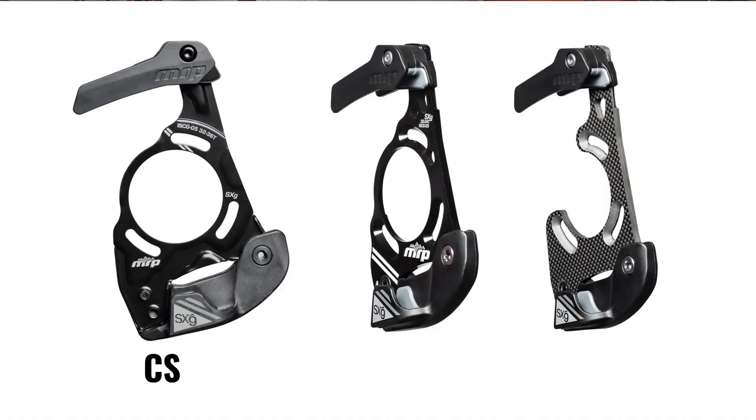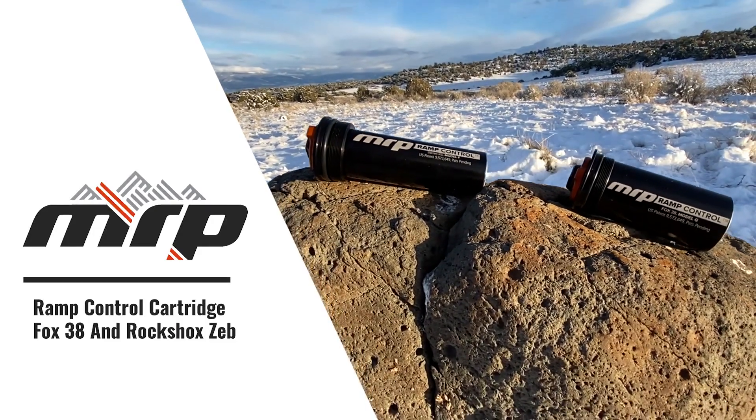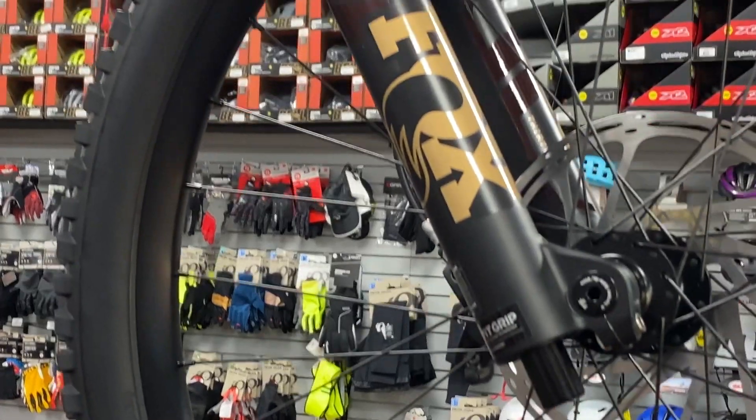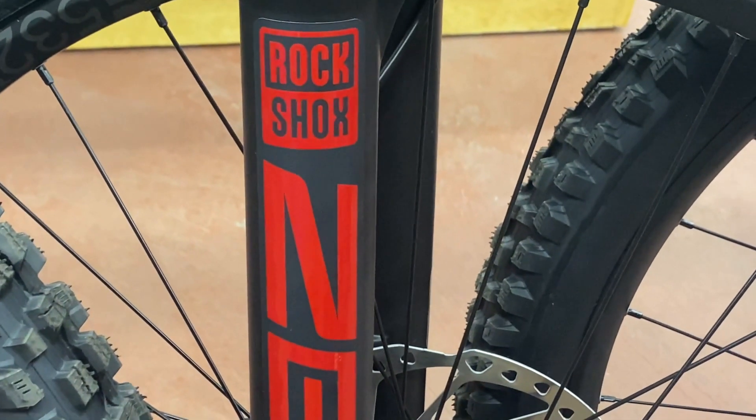Our value-oriented CS models retain their designation, but the alloy models are now known as SL and carbon models are now known as SLR. Ramp Control technology is the best alternative to tuning your air spring with volume spacers, providing on-the-fly adjustability and overall improved suspension performance in an easy to use and simple to install package. And now it's available for the latest Fox 38 and RockShox Zeb forks.